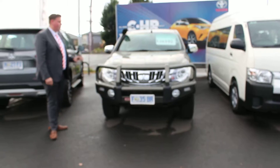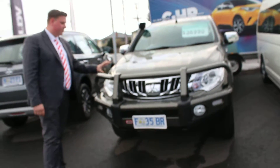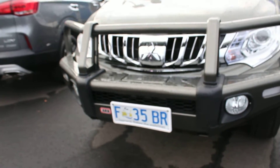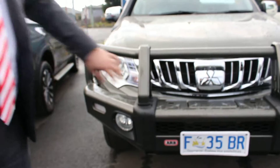As you can see mate, it's a beautiful example. Just starting from the front, as you can see, there's an ARB bull bar. It's the GLS spec model, so it's mid spec. It comes with LED daytime running lights and the nicer grille.